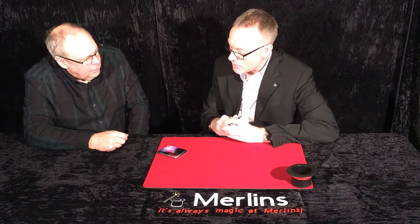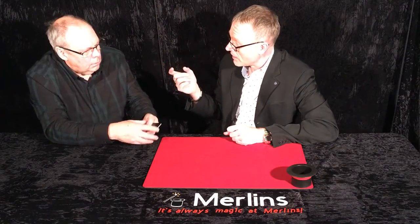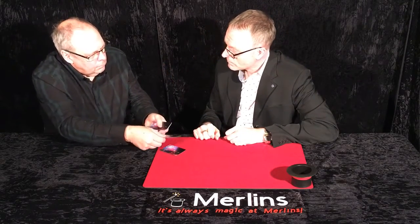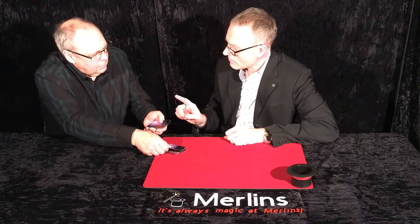I'll tell you what — do me a favour. Do that again, but do it a little bit slower, and each time you're putting the cards down, just be saying to yourself the symbol that you're thinking of in your head. Stop. Stop there.